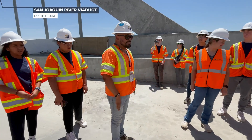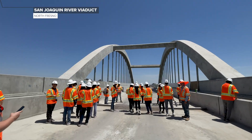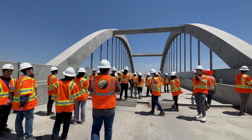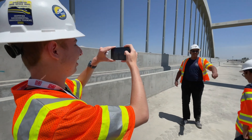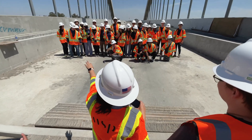This is the San Joaquin River Viaduct. High school students from the San Francisco Bay Area get the lowdown on California's high-speed rail project while standing on the towering San Joaquin River Viaduct. The tour is part of a three-week crash course sponsored by the summer program at the Mineta Transportation Institute at San Jose State University.